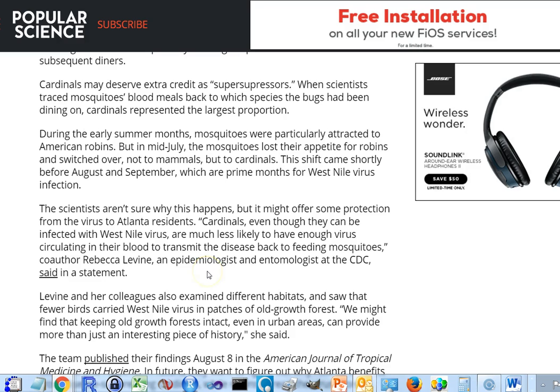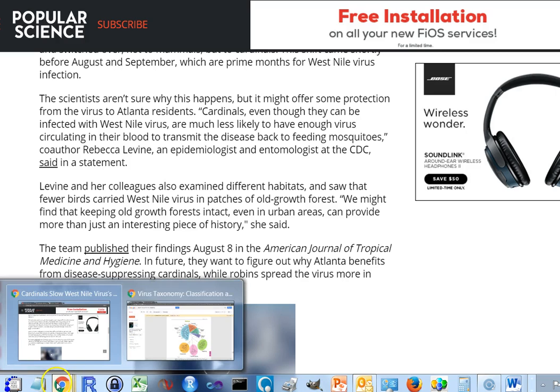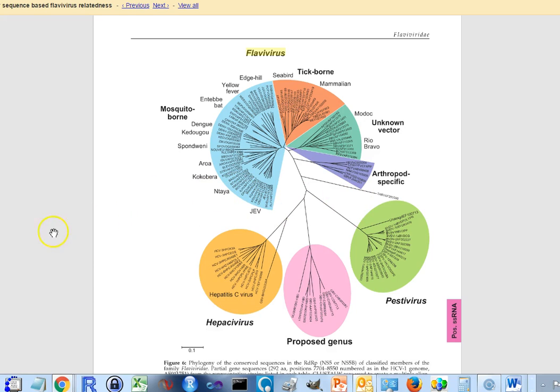This brings up even more important questions about how this happens, and answers might help us understand other flaviviruses. Let me show you a chart — it gives some idea of how many flaviviruses there are and how they're related. The closer viruses are together on this spiral, the more closely related they are in terms of DNA sequences. Here is dengue fever, which now has five serotypes. Here is yellow fever, the first virus in this family that was discovered.